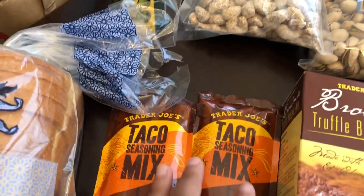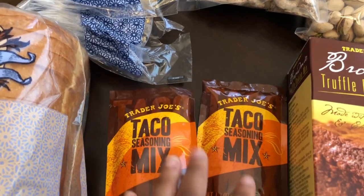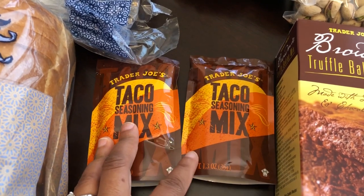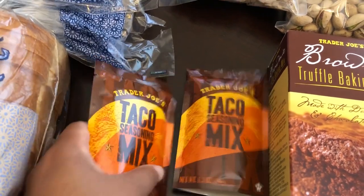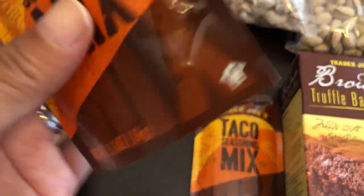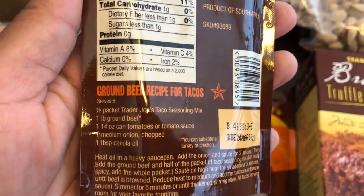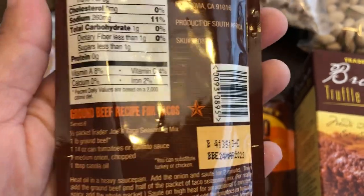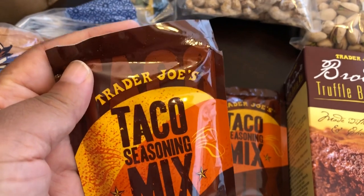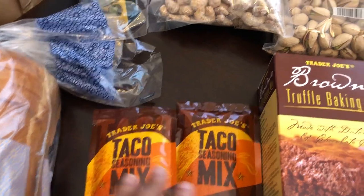I also grabbed a couple of packages of taco seasoning mix. I didn't actually need it, but if you've never had their taco seasoning it is so good — these are 79 cents each, you get an ounce and a half per package, and you only use half a package per pound of ground meat. It has the best flavor of any taco seasoning I've ever had — better than Ortega, Taco Bell, you name it.